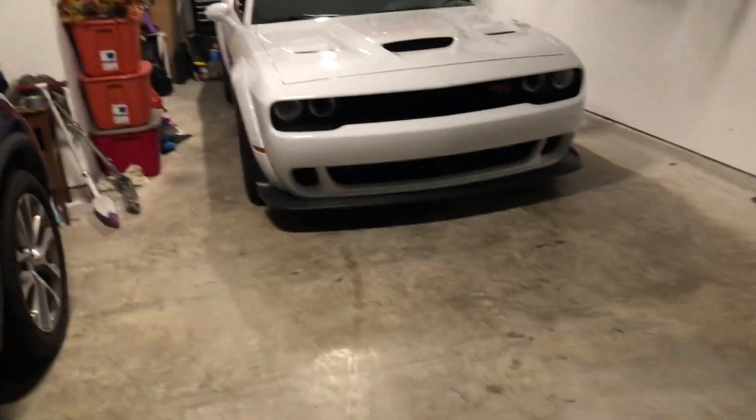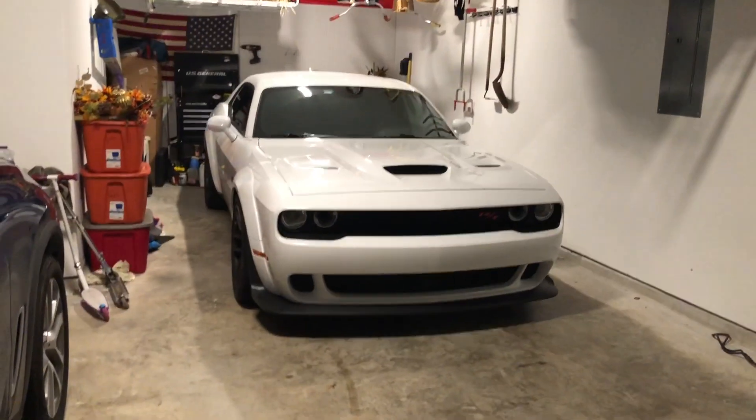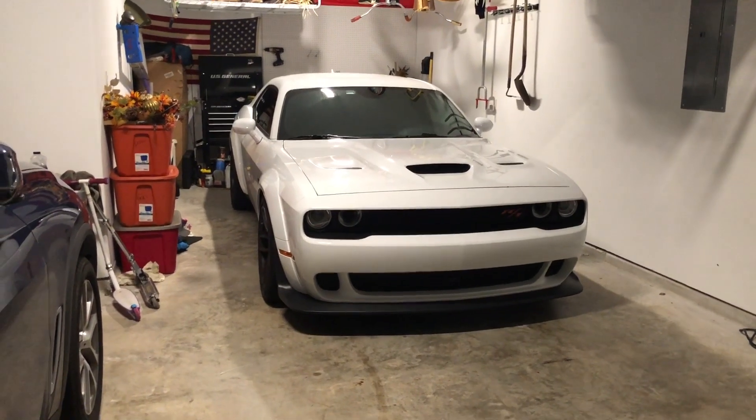A little quick cold start on her — oh my god, it's going to be extremely loud guys. Again, this only has a mid muffler delete.